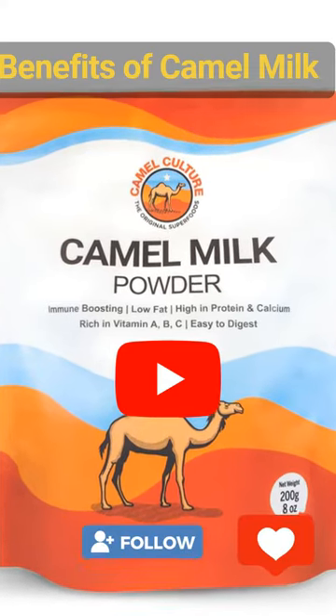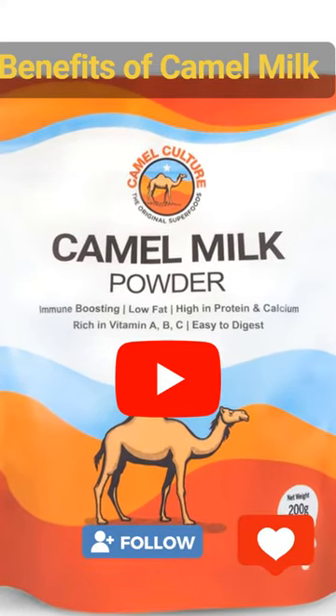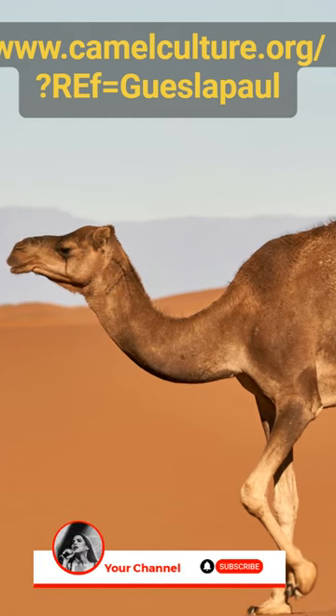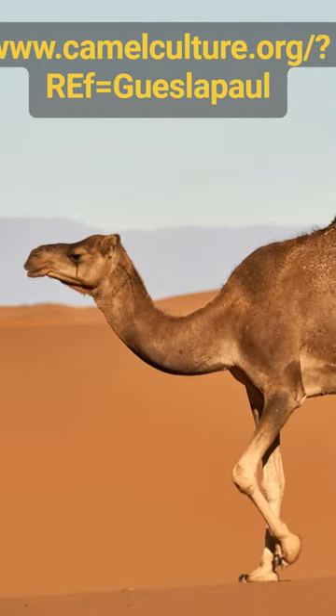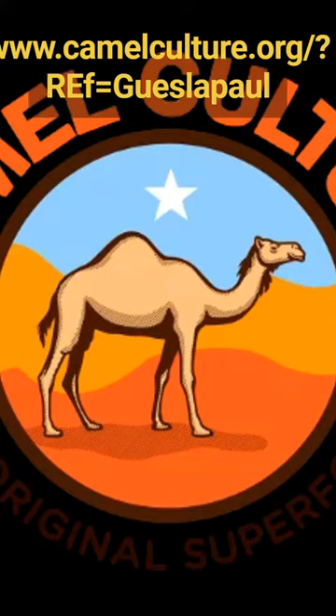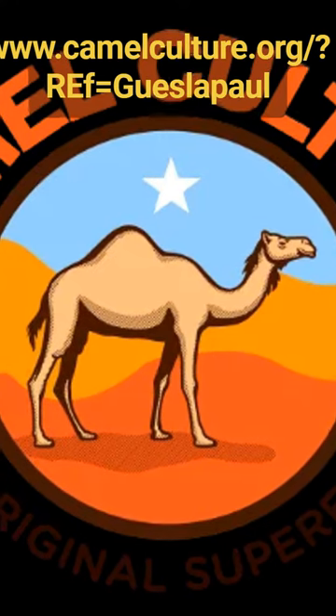Camel milk can help in providing immunity as a result of its high levels of proteins and other organic compounds. Camel milk has such amazing levels of protein that it can help provide immunity. Since protein is a basic building block for the body, camel milk promotes the growth and development of your organ systems as well as bones.